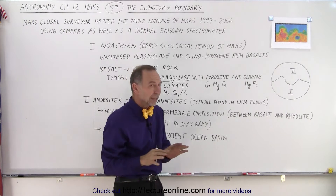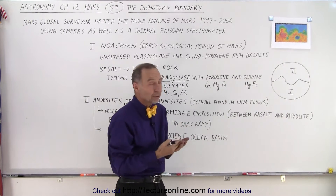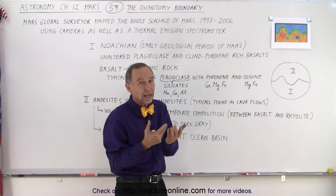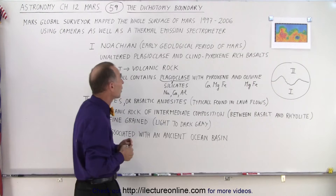So not only do they look different visually and differ in elevation, they're also very different in composition between the northern half and the southern half. The southern half tends to be much older in nature, while the northern half looks like many more changes have occurred since the beginning of the formation of Mars.